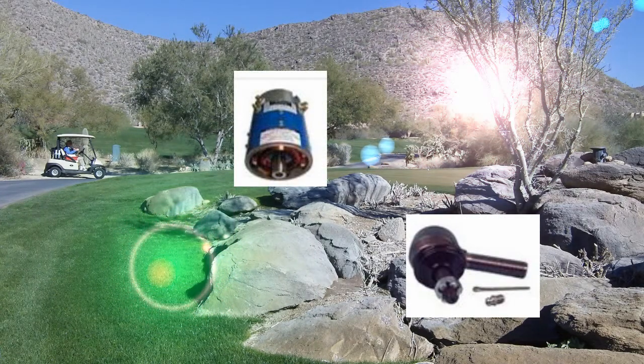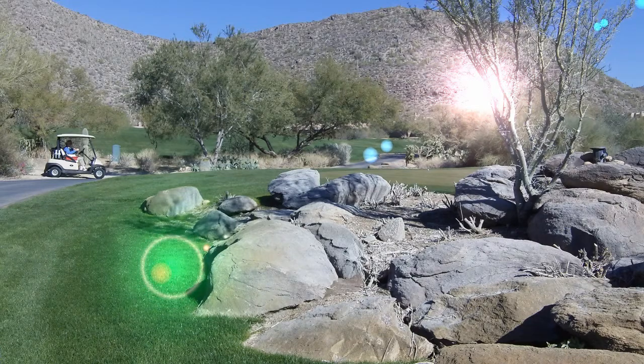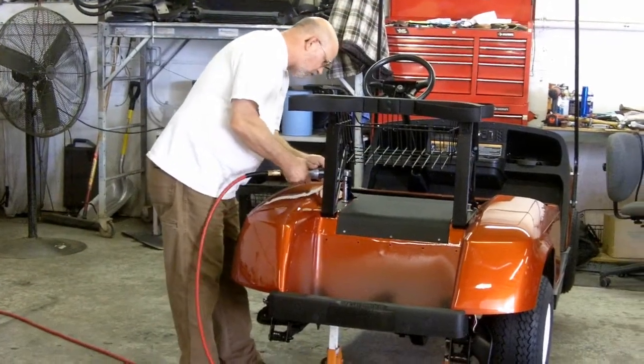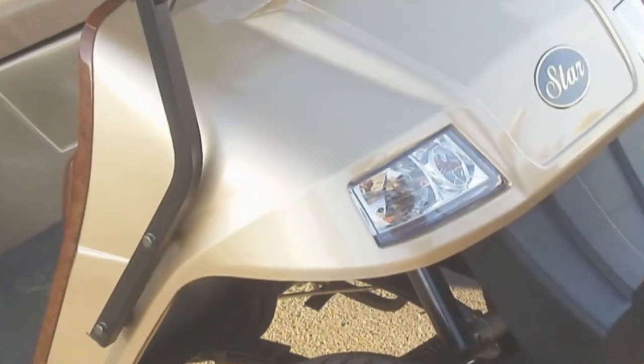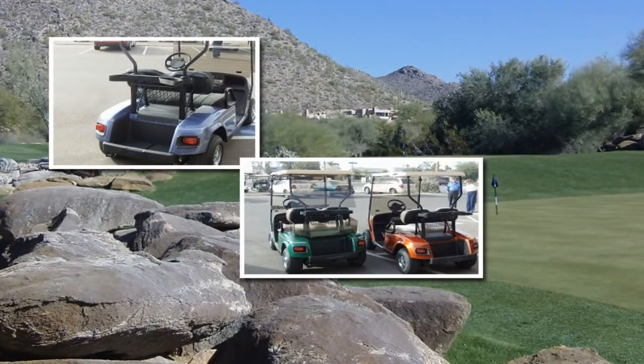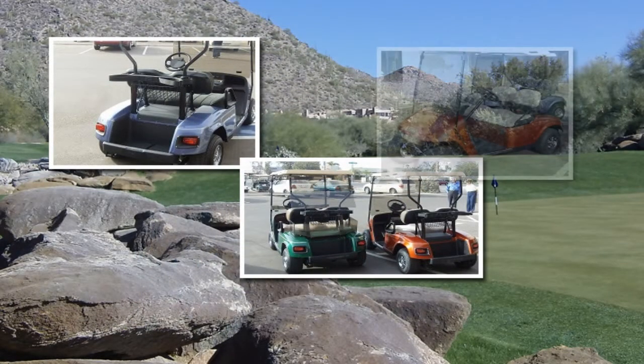We take pride in our well-trained mechanics and our top-notch, reliable service and repair. From the moment we pick your car up, our attention to detail is unequaled for honesty, reliability, workmanship, and timely service — returning it all nice and clean. We treat them like we own them.